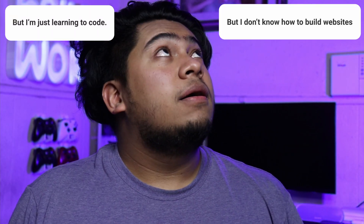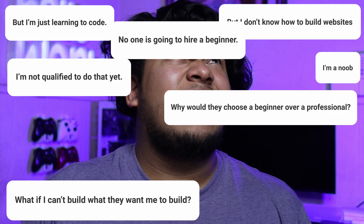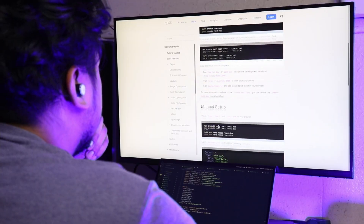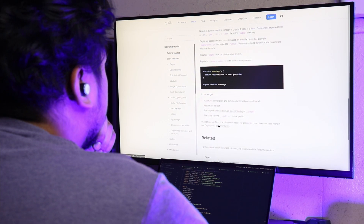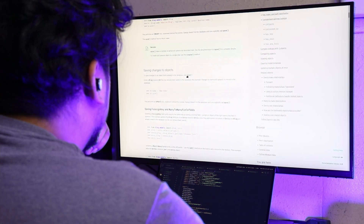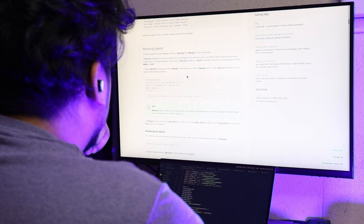You might be thinking: I'm just learning, I don't know how to build websites, I'm not qualified, no one's going to hire a beginner, what if I mess up or they don't like my work? Stop. You don't need to be a master programmer to actually build software for other people. I started building software for people just after taking my second programming class.